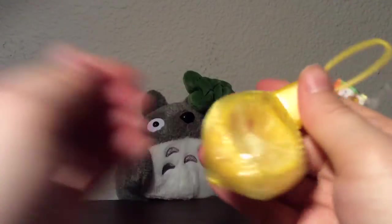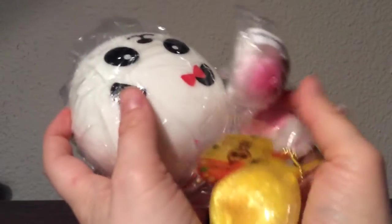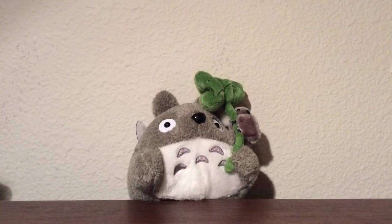You can't really tell because of the glare, but it's really slow rising and it's awesome. Thank you so much for this giveaway, Haley — I loved everything and I appreciate it so much. Thanks everybody for watching, bye!